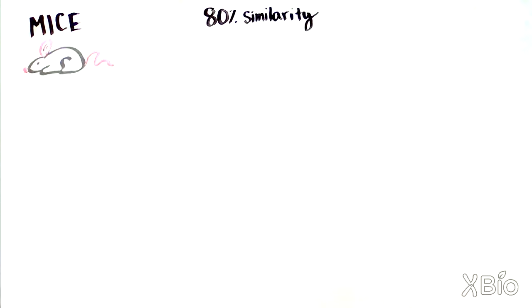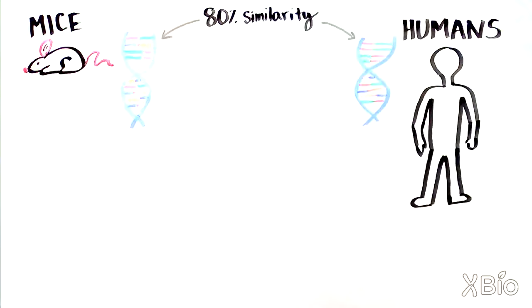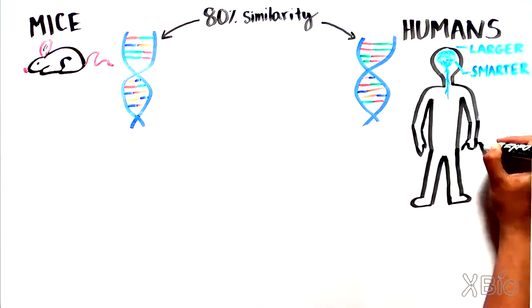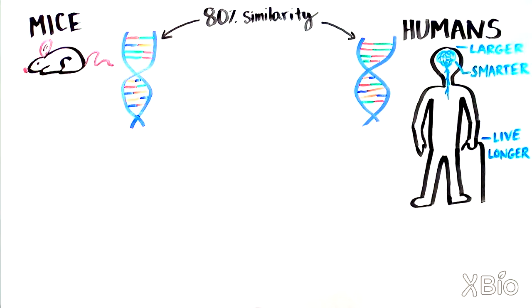80% — that's how similar our protein coding genes are to those of mice. Humans are larger, smarter, and live longer than mice, not to mention the fact that humans don't have fur or a tail.